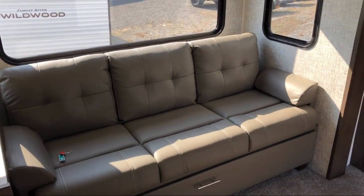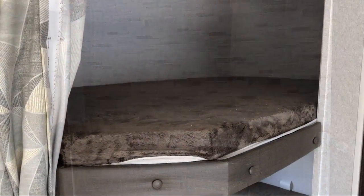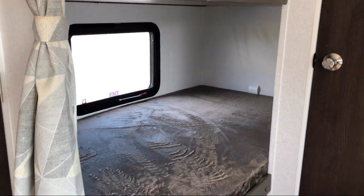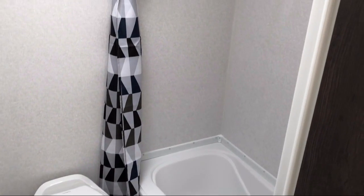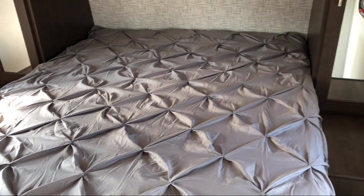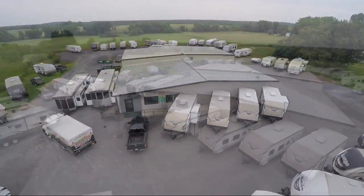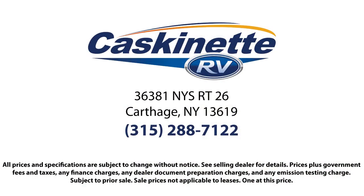Caskinette RV is your go-to northern New York recreational dealer. We strive to make sure your experience is a great one through our commitment to customer service. Our seasoned staff has over 35 years combined experience providing top-notch personalized sales and service. At Caskinette RV, we value the opportunity to create long-term relationships with our customers, and we do that by making sure we exceed your expectations. We know the kind of freedom and adventure you're looking for, so come see us today. Caskinette RV is located in Carthage at 36381 New York Route 26.